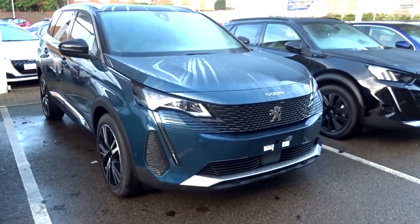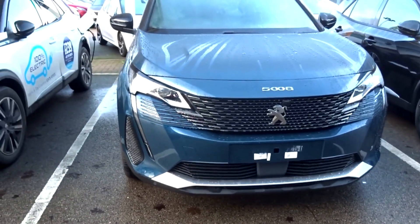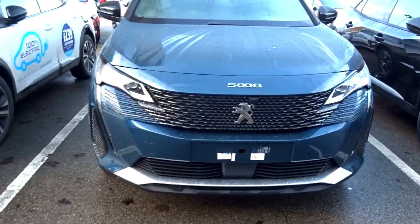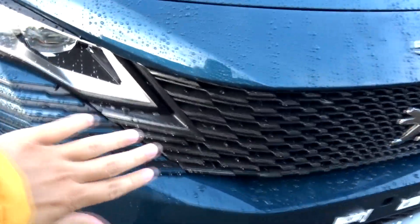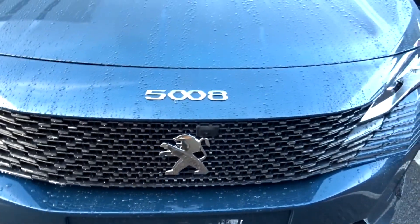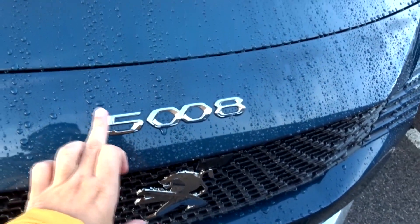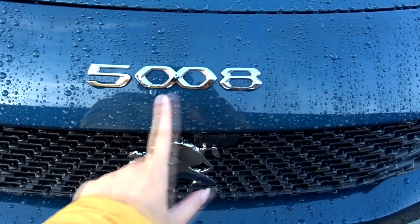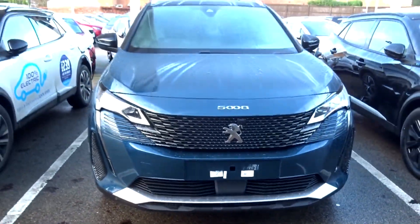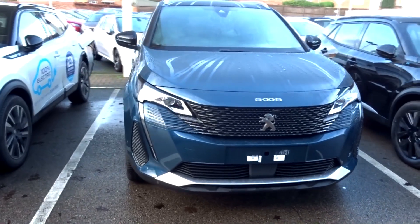At the front end, you can see it's got new headlights, new vertical LED daytime running lights, and a new front grille which looks flatter and in your face. There's also a claw effect coming out of the grille on either side. This camera is for the 360-degree system — this is the GT trim. The GT trim is fully loaded, and it has the new 5008 badge and new front bumper. I think the front end looks smarter and more attractive compared to the pre-facelift.